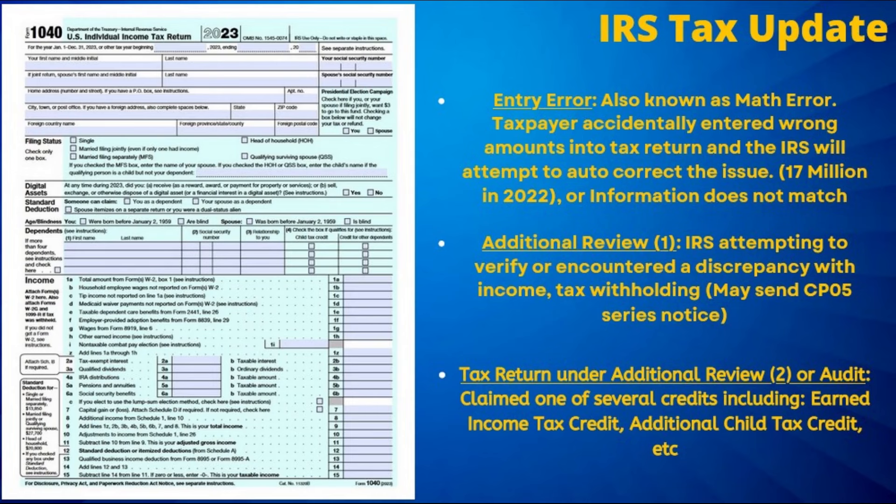An additional review of the tax return is another commonly reported cause of refund delays, and can be identified by the 570 tax transcript code. The additional review could be the result of the tax return being randomly selected for a wage and/or withholding review, or it could be the result of a discrepancy on the return such as wages not matching or a credit being claimed.